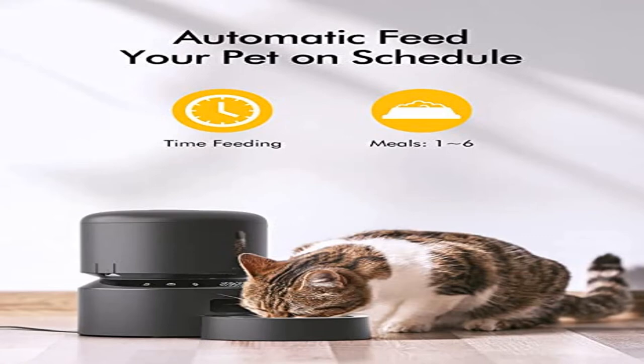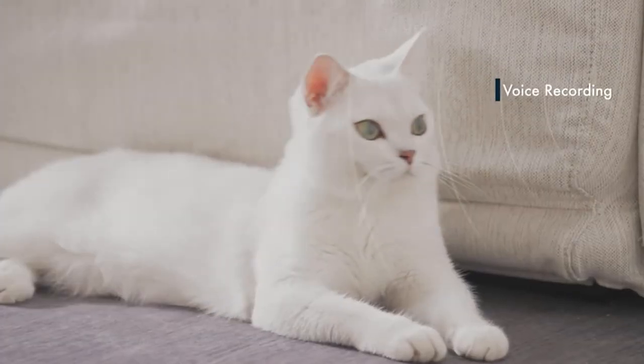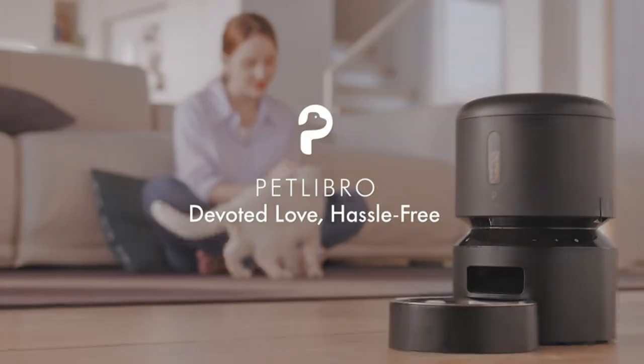Personalized Meal Call: Stay close with your pet even when you're not at home. The Petlibro Automatic Pet Feeder can record a 10-second message, and the number of recordings played can be individually set from 0 to 5 times, so your pet won't disturb your sleep while eating in the middle of the night.